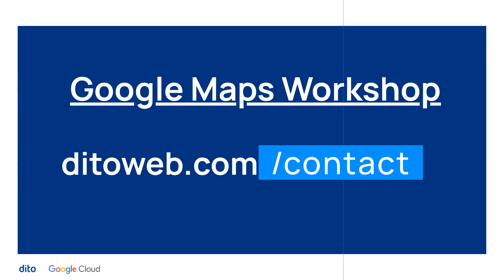Be sure to visit our website if you would like to speak with one of our Google Maps platform specialists to discuss how you can leverage these new capabilities, or perhaps would like to schedule a free API optimization workshop.